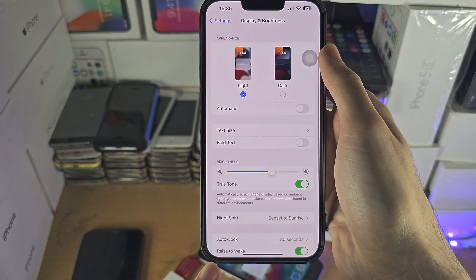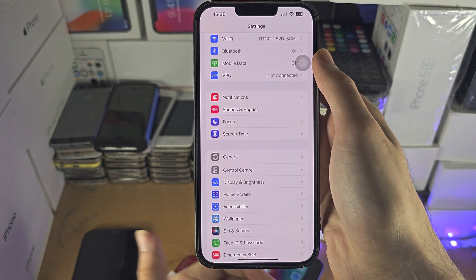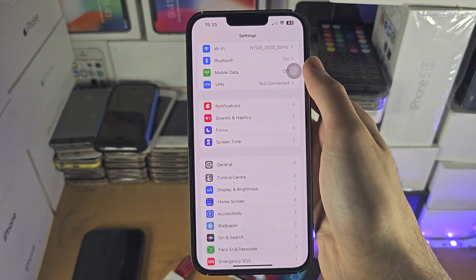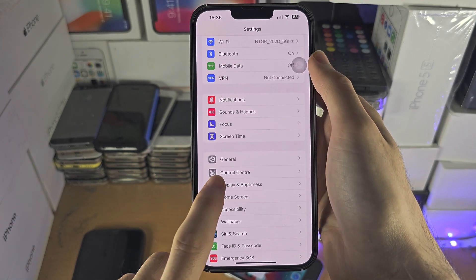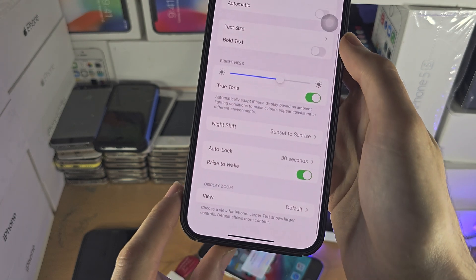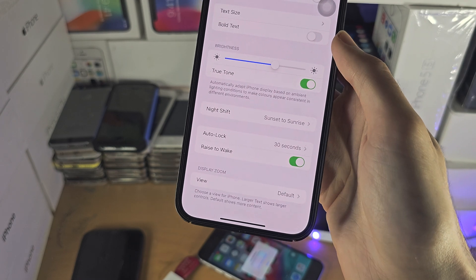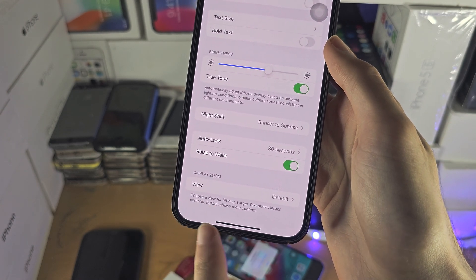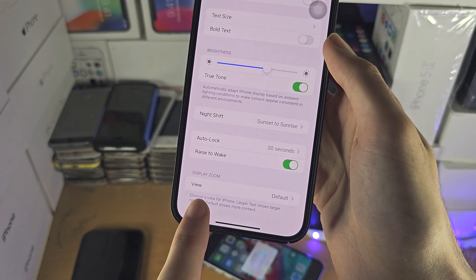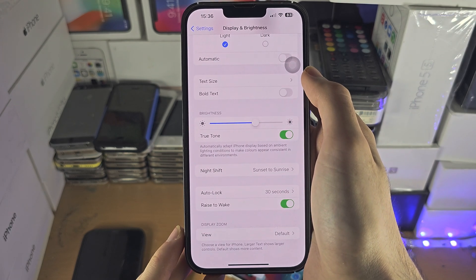If Auto Lock is not set to Never but the phone is still not dimming or not turning off the screen, go back into the Display and Brightness setting. You most likely have an Always On Display model of iPhone. Tap on where it says Always On Display, and if your model supports it, just turn off the Always On Display feature.